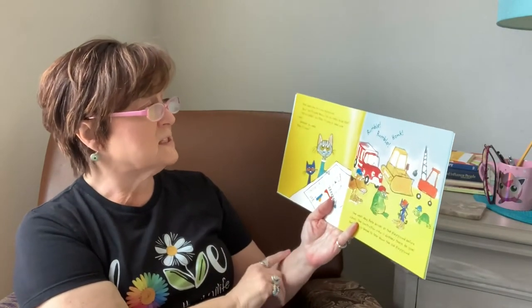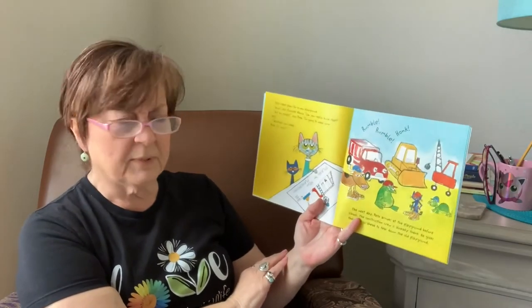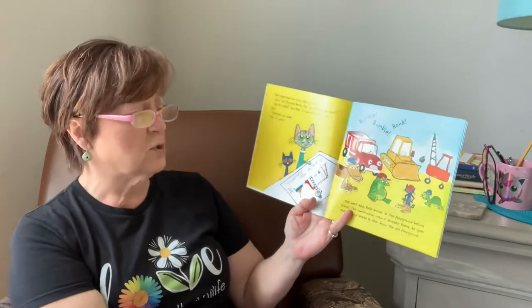Pete makes plans for a new playground. Wow, says Principal Nancy. Can you really build that? Not by myself, says Pete. I'm going to need some help. Whatever you need, Pete, it's yours.